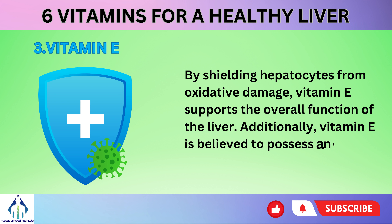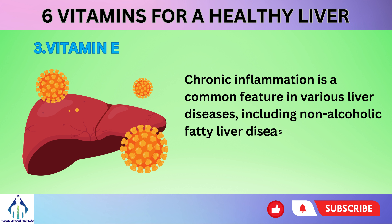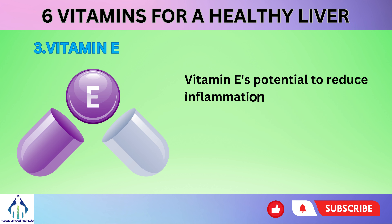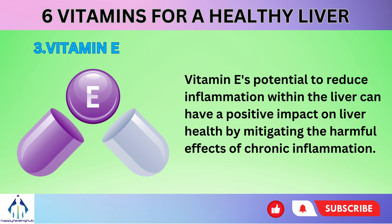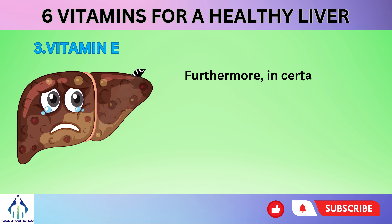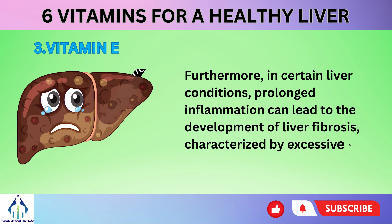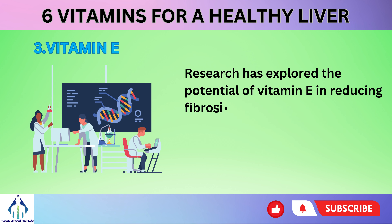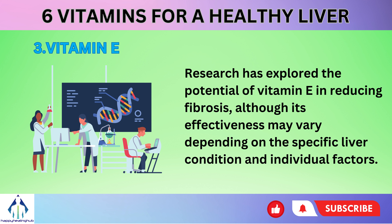Additionally, vitamin E is believed to possess anti-inflammatory properties. Chronic inflammation is a common feature in various liver diseases, including non-alcoholic fatty liver disease (NAFLD) and hepatitis. Vitamin E's potential to reduce inflammation within the liver can have a positive impact on liver health by mitigating the harmful effects of chronic inflammation. Furthermore, in certain liver conditions, prolonged inflammation can lead to the development of liver fibrosis, characterized by excessive scar tissue formation. Research has explored the potential of vitamin E in reducing fibrosis, although its effectiveness may vary depending on the specific liver condition and individual factors.